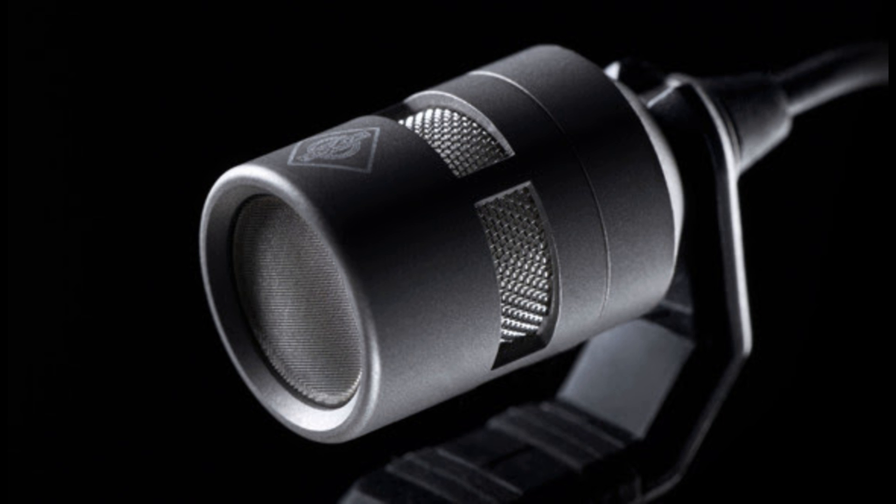Neumann presents the Miniature Clip Mic System. Welcome to Music Gears, where we bring you the latest info on new music instruments, software, and other gear from around the world.